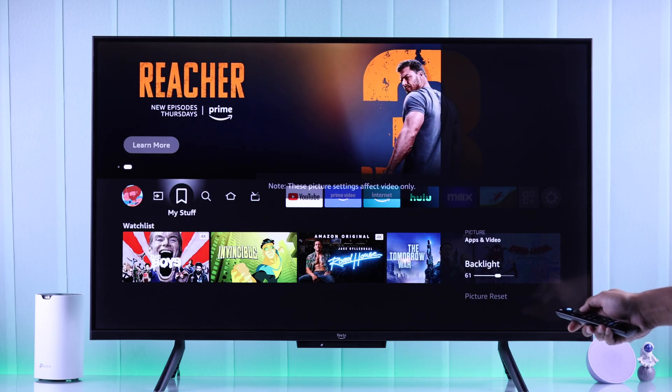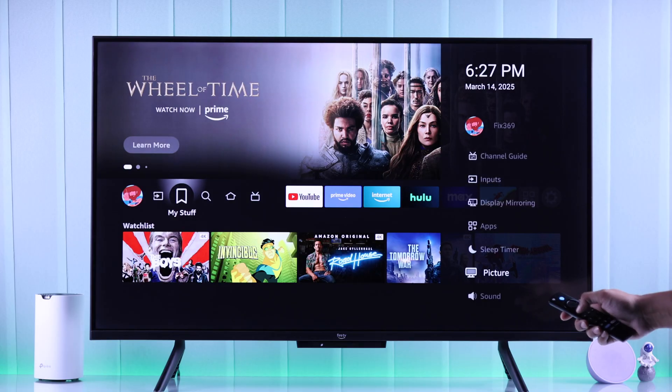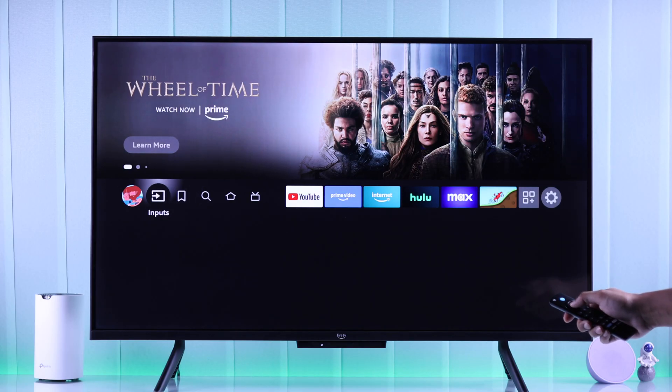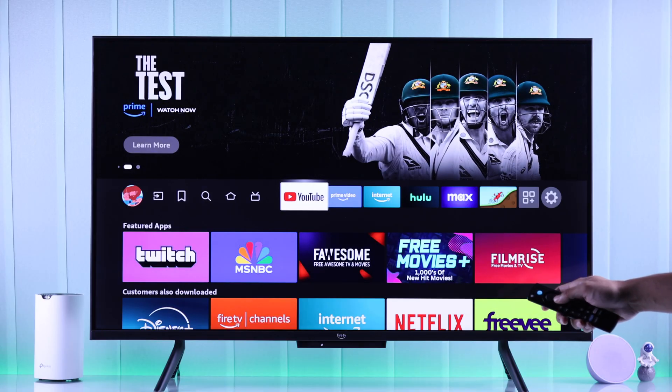Now in your case, if you have already turned it up all the way or adjusted it, but when you use your TV it becomes dimmer or dark automatically, then this is because you need to adjust some other brightness settings.